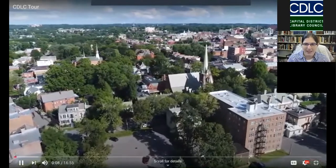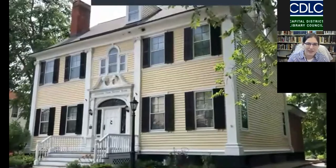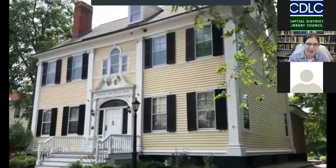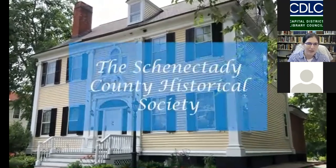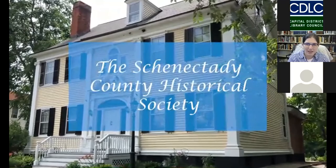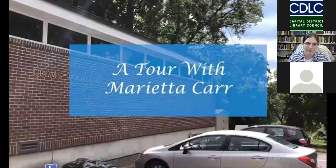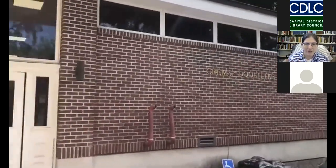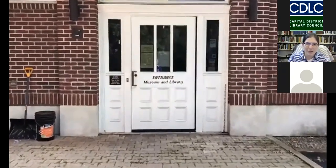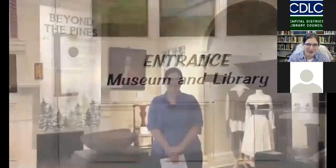This is an aerial view of Schenectady and this is the outside of SCHS — our location at 32 Washington Avenue. This building is called the Dora Jackson House and we've been in this location for about 50 years. This is the outside of the library, an addition that was added onto the main house in 1992, and this is the entrance leading into our lobby.